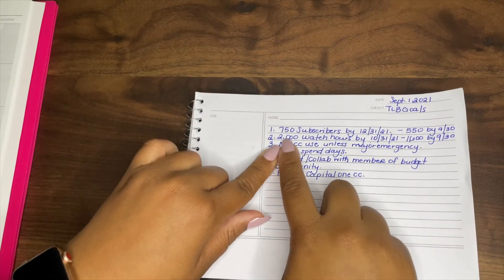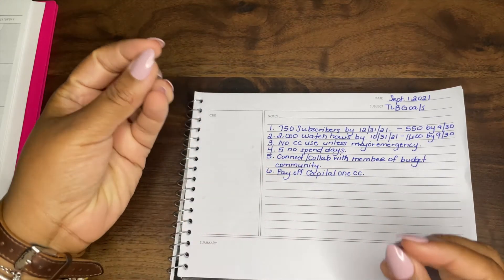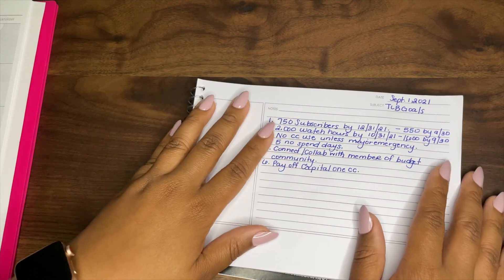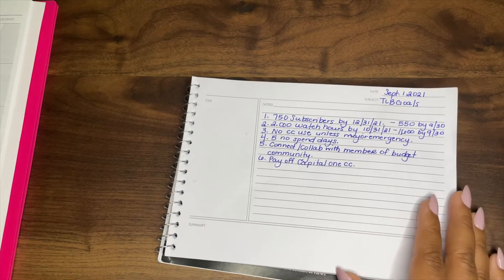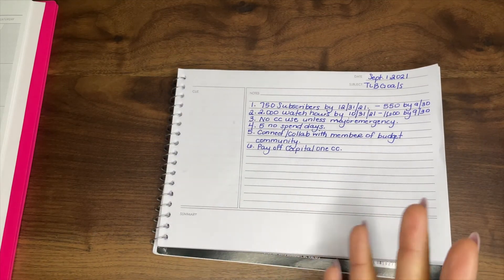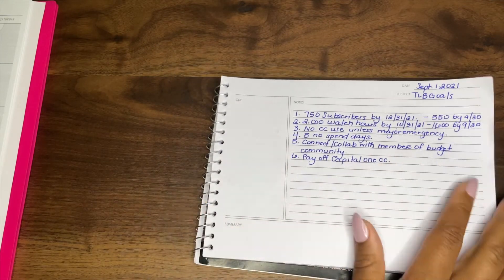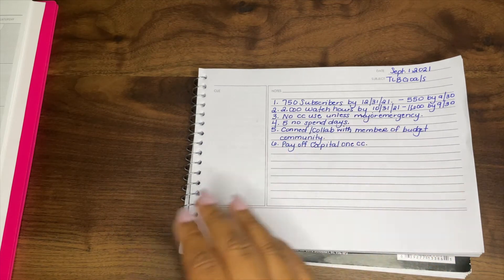It's important because I want to pour into this channel and eventually use it as another source of income to save for the big things in my life. Right now I'm having an immense amount of fun with it, but I still have to set goals — anything you pour into, you gotta have goals and a plan. Goal number three: no credit card use unless it's a major emergency. Right now a major emergency means the car, a hospitalization, or if I need to get a flight for something with my parents. Other than that, no credit card use.